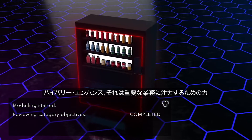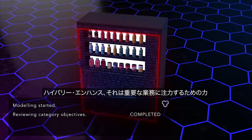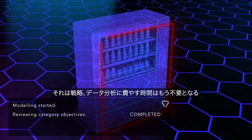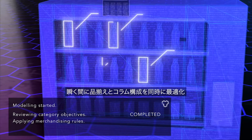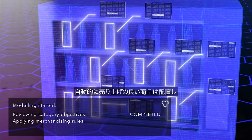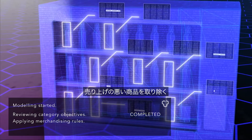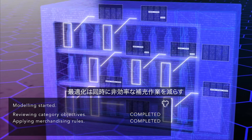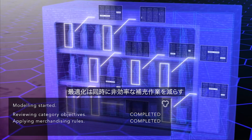HiVory Enhance augments your work so you can focus on what really matters – strategy, not data analysis. It can simultaneously optimize assortment and space in seconds, placing better-performing products in and removing poor-performing ones, while reducing restock trips through superior vending space or par-level optimization.